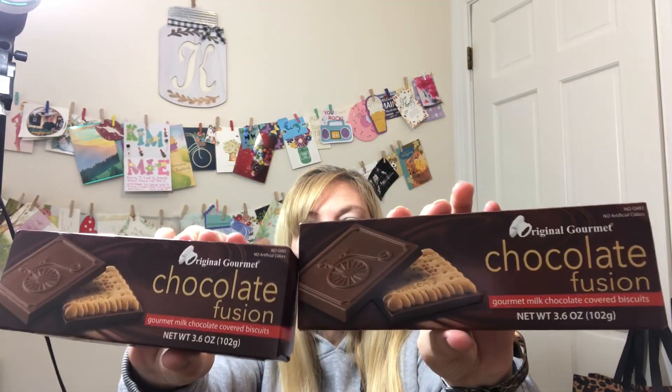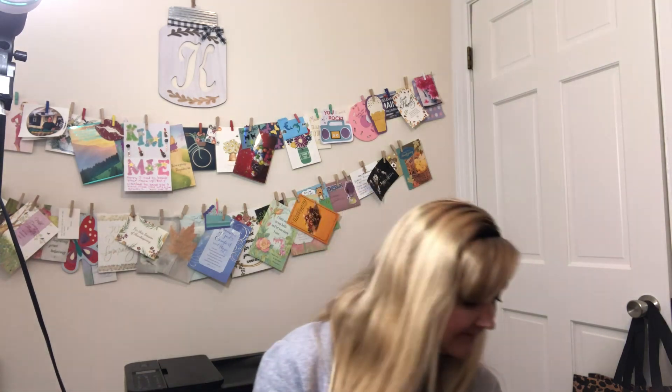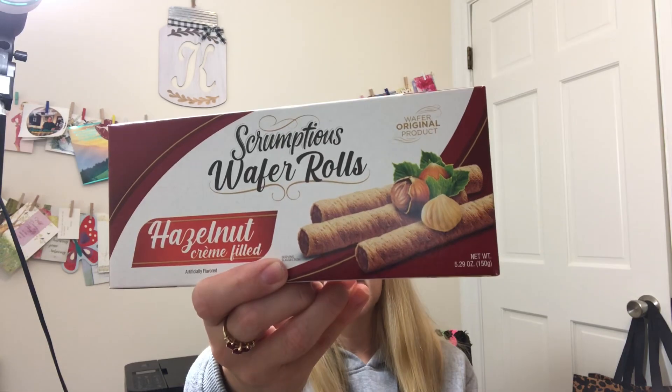I got two of these Original Gourmet Chocolate Fusion gourmet milk chocolate-covered biscuits — 170 calories for three cookies. They look delicious! I got two because so many times you get one, you love it, go back and they're gone. Worst case, if we don't like them, we can re-gift them. Last but not least, I got the Scrumptious brand hazelnut cream-filled wafer rolls — we love hazelnut, so I figured that would be delicious. Best before January 6th, 2023, at 130 calories for four wafers.